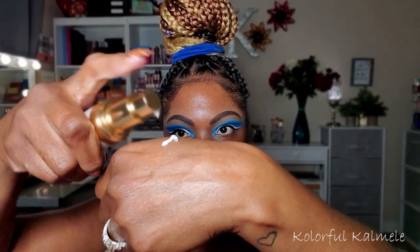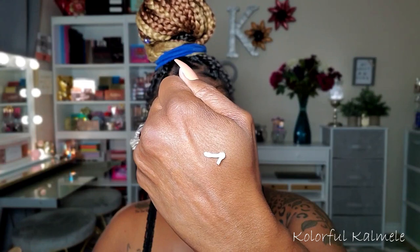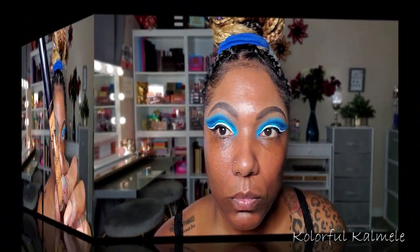Moving on to the face, I am trying out this Tarte Base Tape Primer for the first time. It's a hydrating primer and I was so surprised when I used this primer - it is so freaking nice. If you like a hydrating primer, I think you will really like this. It feels amazing. It's not sticky and it just left my skin so luminous.